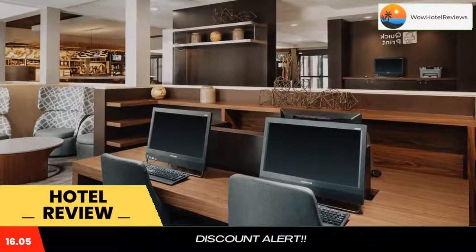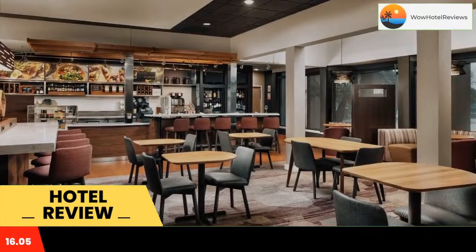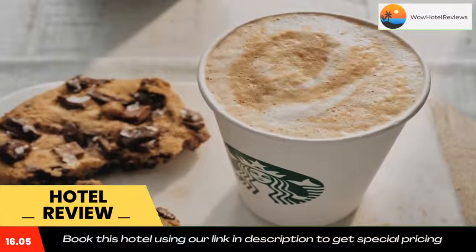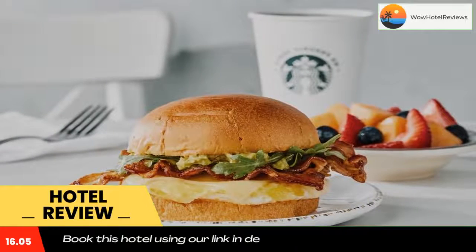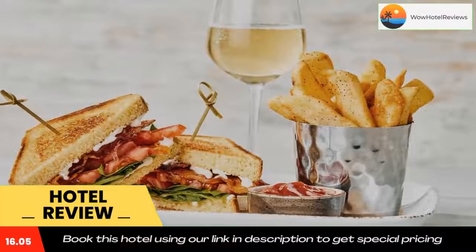Courtyard Anaheim provides guests with a safety deposit box at the front desk. The hotel also has newspapers in the lobby. The Bistro, the hotel restaurant, offers healthy breakfast and specialty coffee beverages. An on-site market offers a selection of meals on the go, snacks and cold beverages 24 hours a day.